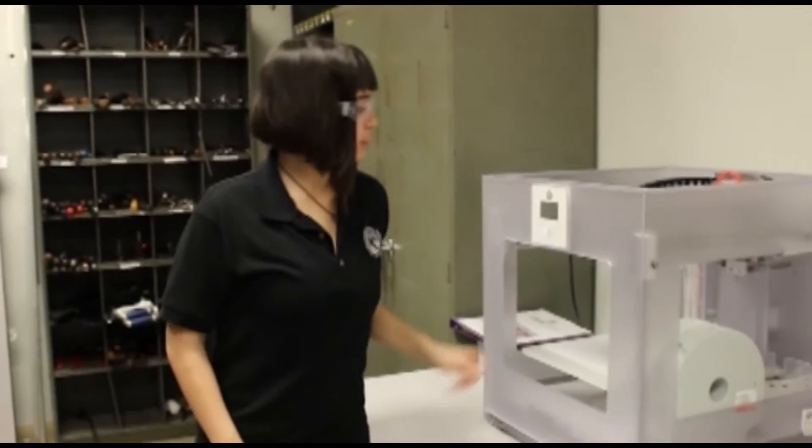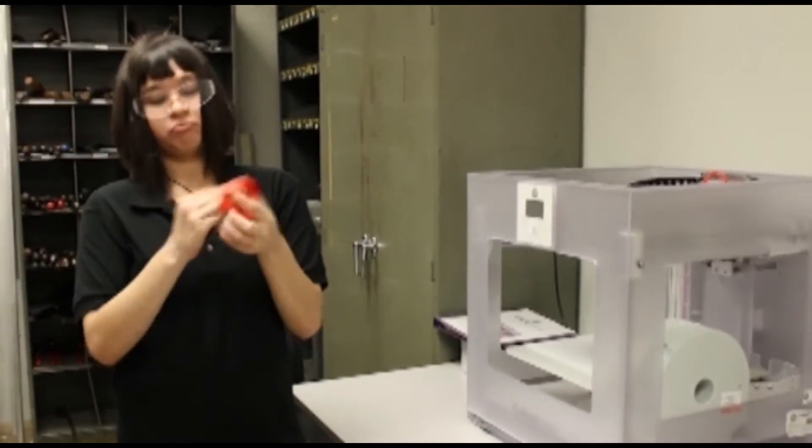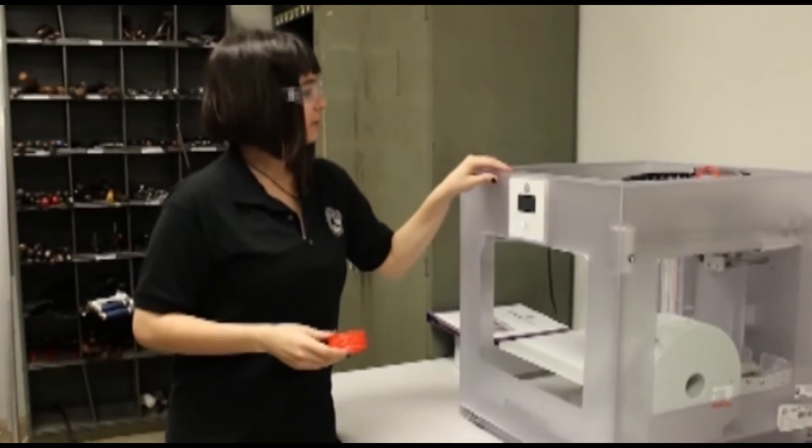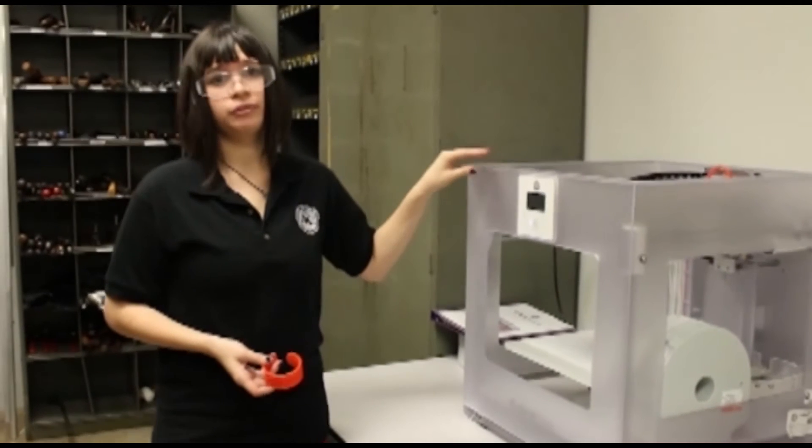In our machining class, we also have 3D printing. As you can see here, we've actually 3D printed a bracelet. We use a CAD program to design parts, and then the 3D printer prints it out.